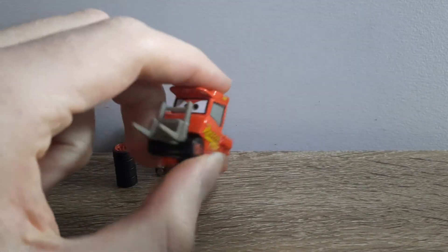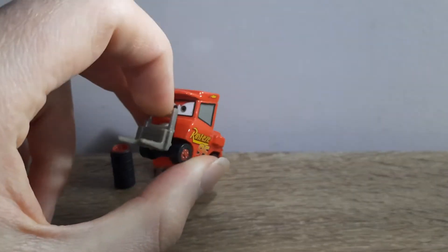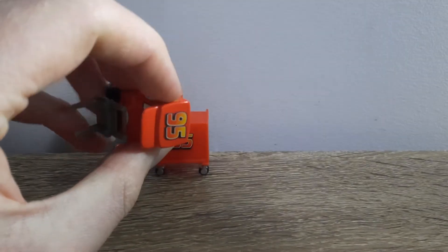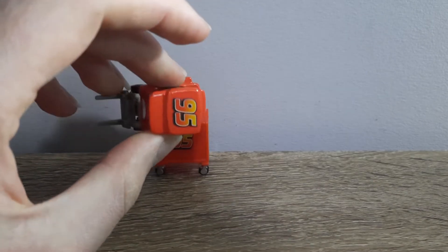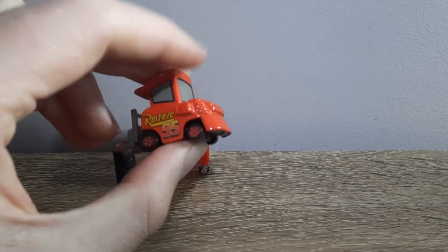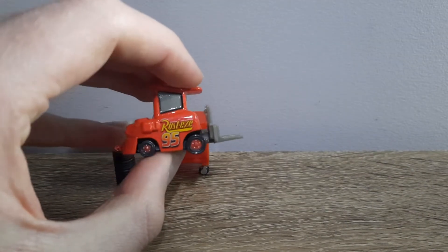Pitty himself — he's red all around, he's got brown eyes, quite an angry expression, generic forks, 95 on the hat, lightning bolts on both sides which is quite a cool little detail. Side and back windows, Rusty's 95, black tyres with red rims, same here.